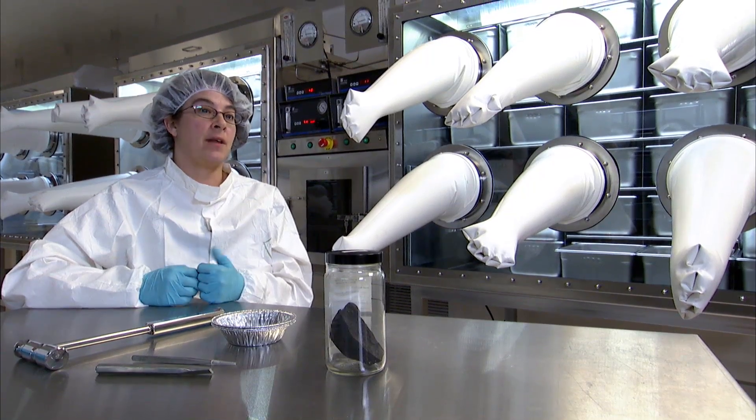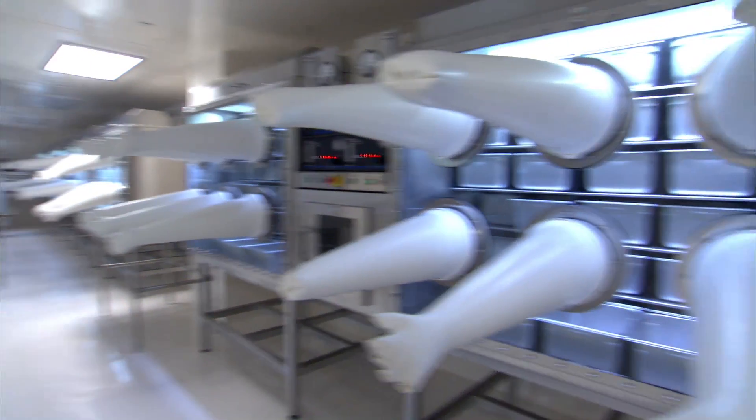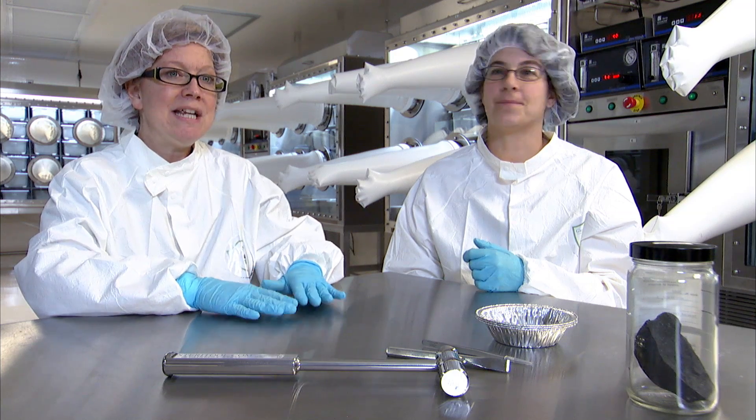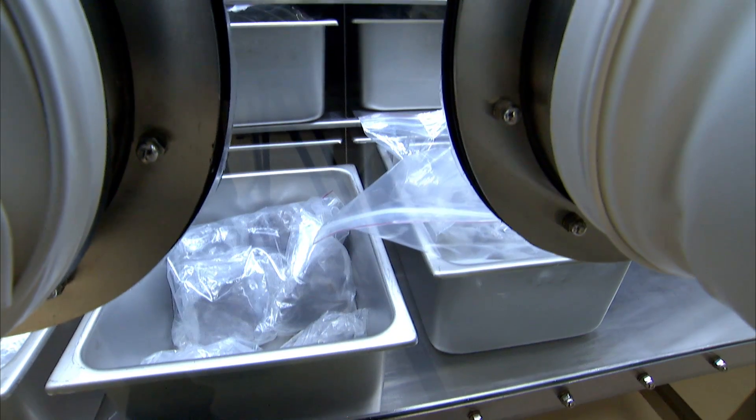We have about 15,000 Antarctic meteorites. This facility is a clean room, which is why we're dressed so strangely, and it is meant to essentially eliminate contaminants that may interact with the meteorite.